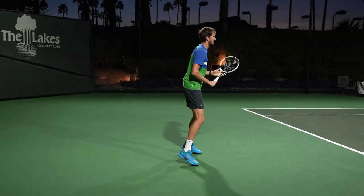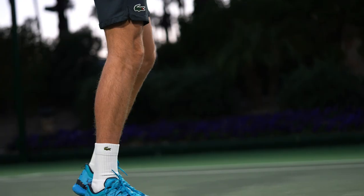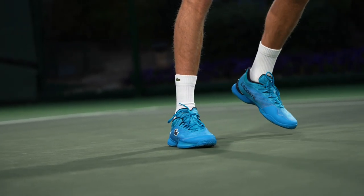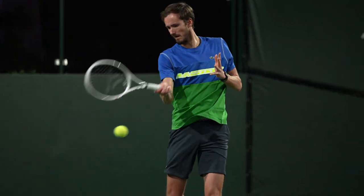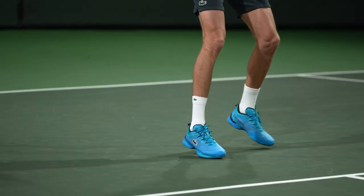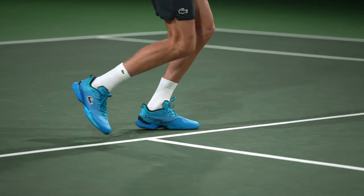I think the cushioning and comfort in the shoe is really great. I feel them really soft but strong enough to hold your ankle. I don't get any blisters. I feel really comfortable even sometimes wearing them in normal life and not on the tennis court, which is not the case with all shoes.